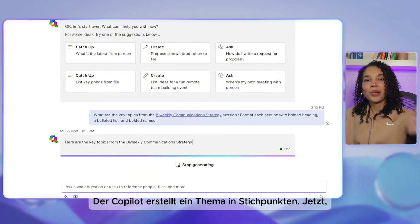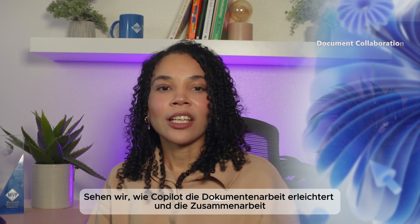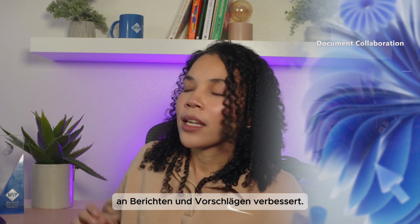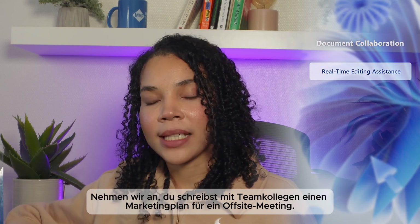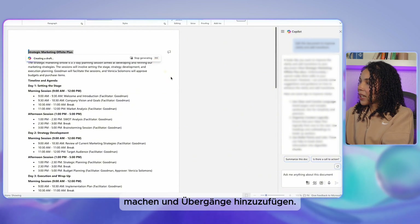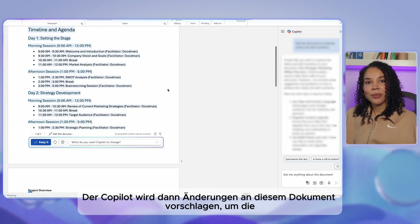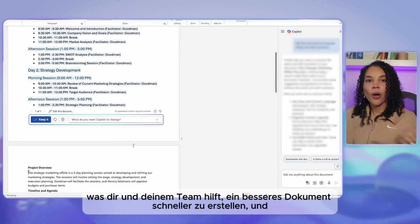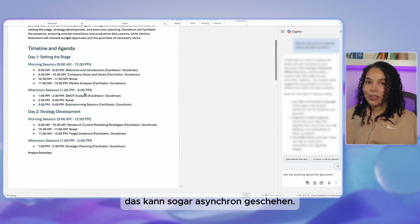Co-pilot will generate a bulleted topic-by-topic summary. Now let's see how co-pilot can enhance document collaboration and make it easy to work together on reports, proposals, and shared content. Say you're co-authoring a strategic marketing off-site plan with team members — you can ask co-pilot to edit the document to improve clarity and add transitions. Co-pilot will suggest edits to improve readability, helping your team create a more polished document more quickly, even when working asynchronously.